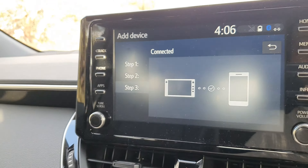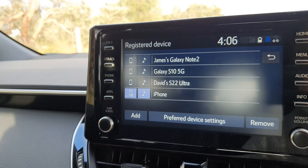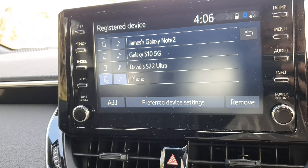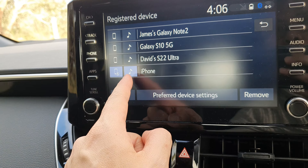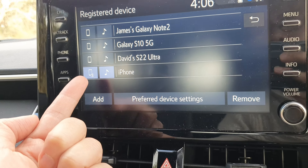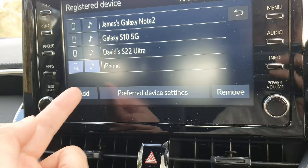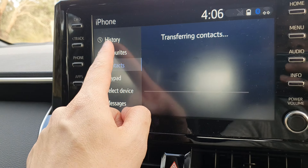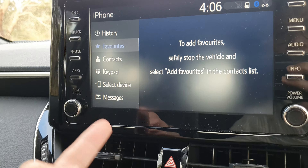And that's it. That's how you can pair your iPhone or connect your iPhone to your Toyota Corolla 2021. Once it is paired, using Bluetooth you can play music, you can make phone calls, you can view messages, and so on.